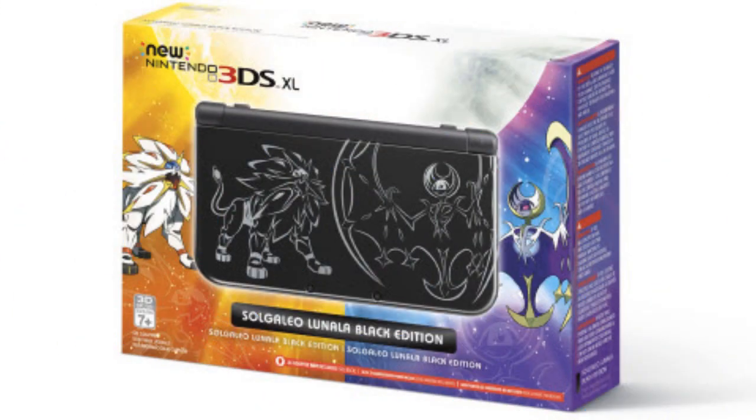Hey everyone, Derek here with a quick news update on Pokémon Sun and Moon. We just received a new press release from Nintendo and the Pokémon Company detailing a new Nintendo 3DS XL system inspired by Pokémon Sun and Moon.